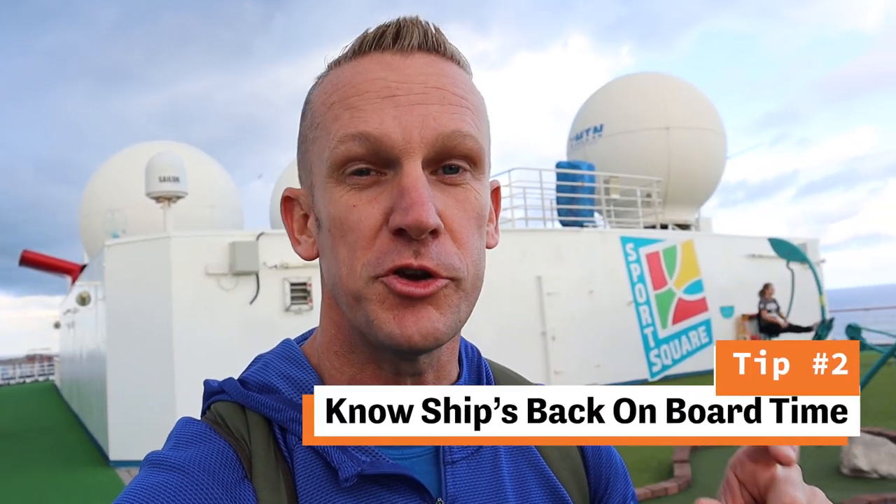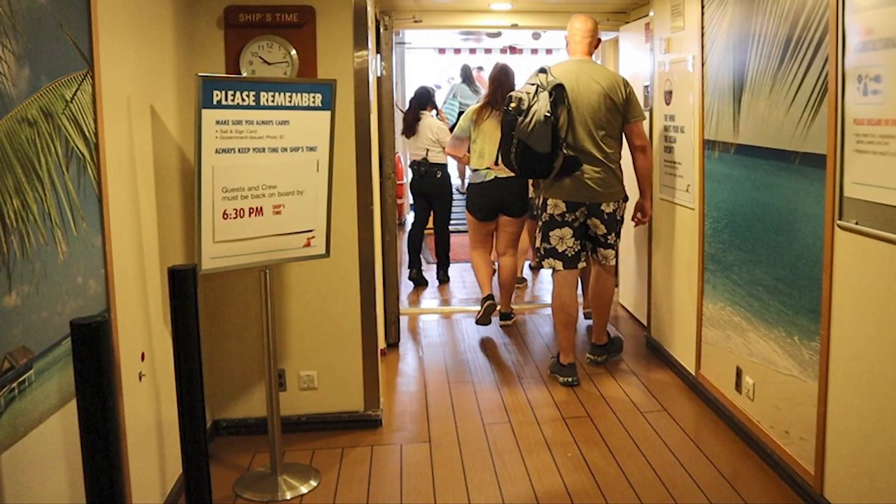One key tip when you're going ashore at a port of call is to make sure you know the back-on-board time. They will have this posted on your newsletter and they'll also usually do an announcement. You can always ask the staff if you're not aware — you don't want to miss that time. You don't want to be the dock runner waving as your ship sails away. Know the back-on-board time.